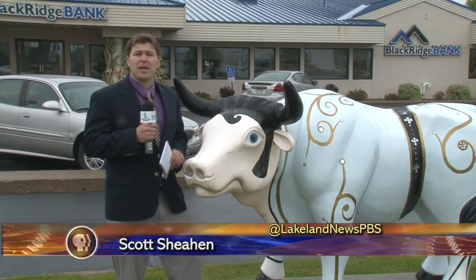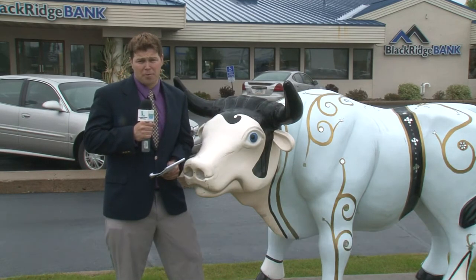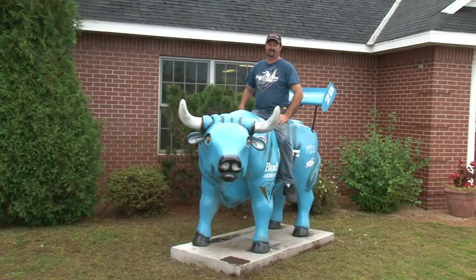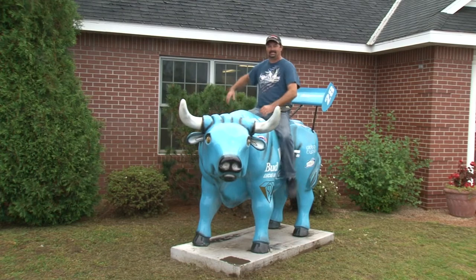local businesses that have put Babe the Blue Ox statues in front of their property have seen extra foot traffic from those looking to take their picture with Babe. Not as much anymore, but you'll still see people sitting on it taking pictures.